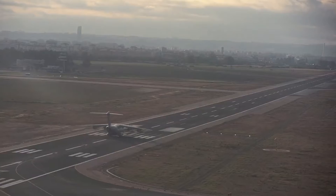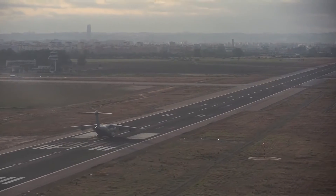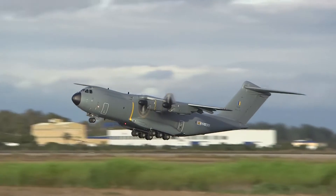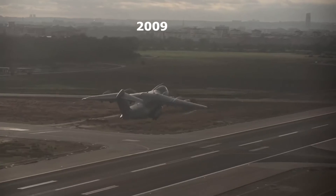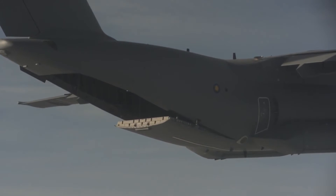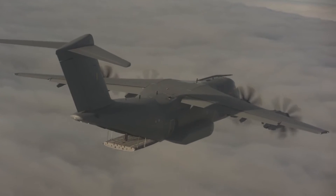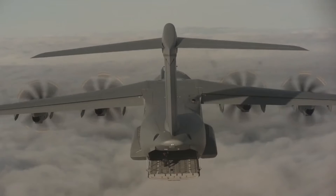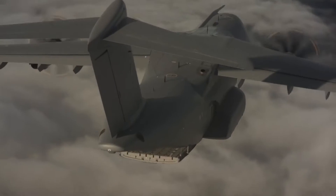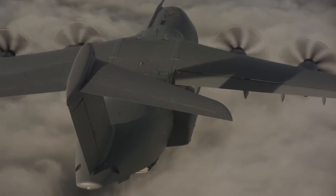Development of the A400M began in the late 20th century, and after years of research and testing, the first production aircraft took flight in 2009. It was a major milestone in military aviation history. Since then, the A400M has become a critical asset for numerous air forces around the world, combining strategic and tactical capabilities like no other aircraft.